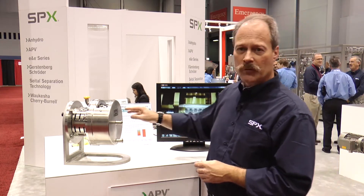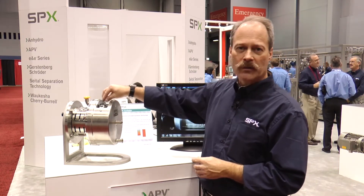As the product moves from the inlet to the outlet, it's exposed to these cavitation holes multiple times so you get a very uniform blend.